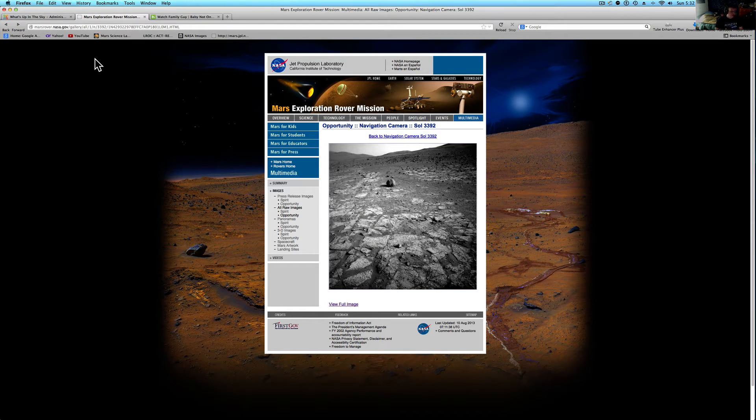If you have something to send me, my email address is in the description, along with my website and my Facebook page — come say hi to me. I keep that open for everybody, just friend request me on Facebook. And as I said, the Opportunity Rover totally rocks.